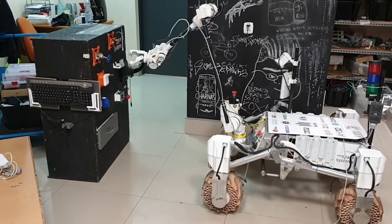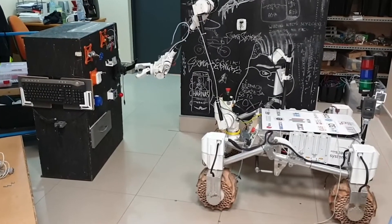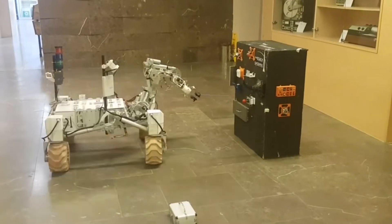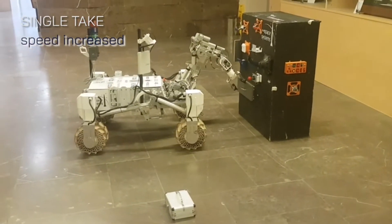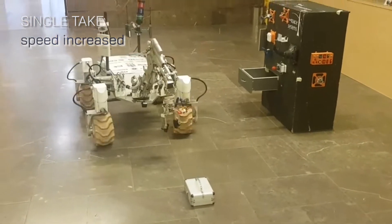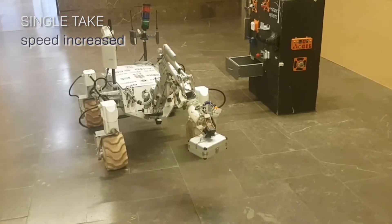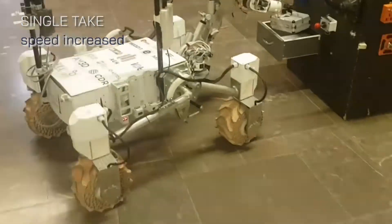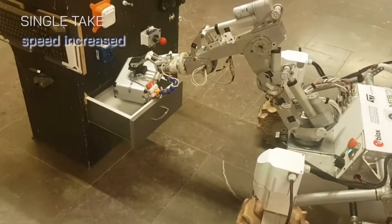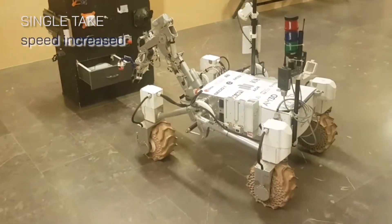The new six degrees of freedom manipulator features harmonic gears, BLDC motors, and a decentralized control system. IK algorithms greatly speed up its operation. The new, more ergonomic and powerful robotic gripper is in an advanced stage of development. The previously used, proven-in-battle 5DOF arm is still being maintained and improved, and can be easily leveraged in case the new arm fails.